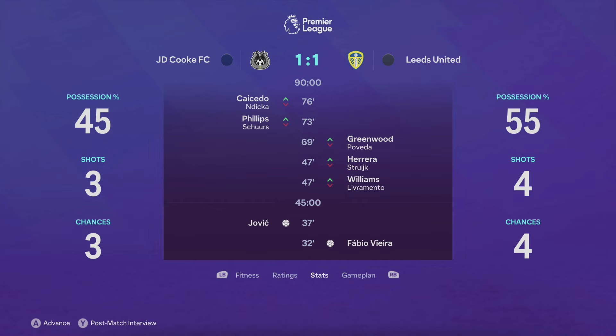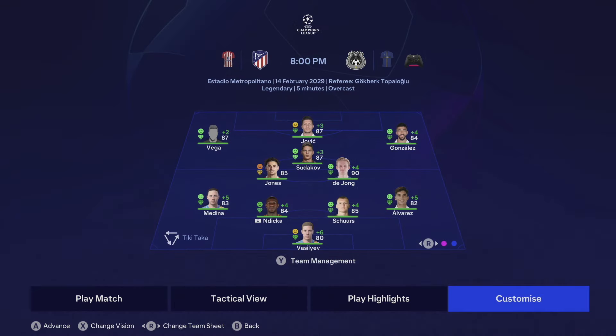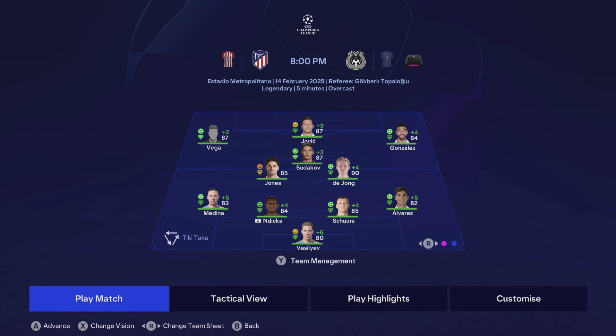Our league form is really not good. Manchester City are literally just going up and up — they're about 10 points clear at this point. It's definitely going to be hard to catch up. But we have a massive tie in the Champions League knockouts — the first game is against Atletico Madrid away from home. The lineup: Valisev in goal, Dika and Scher's partner Alvarez on the right, Medina on the left, Jones and De Jong in the middle, Sudikov just in front, Alexis Vega on the left, Nika Gonzalez on the right, and Luka Jovic up top.